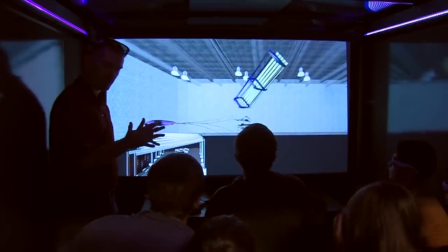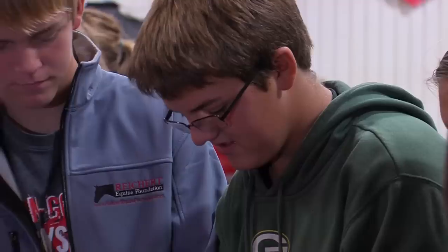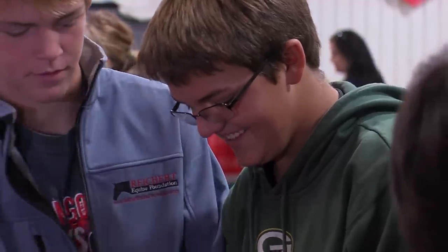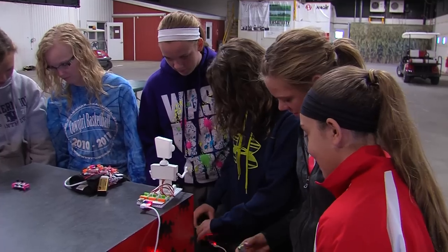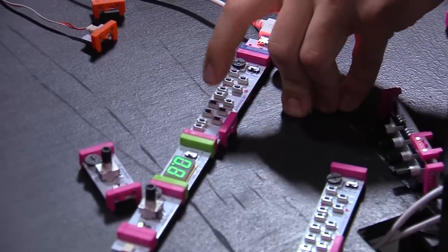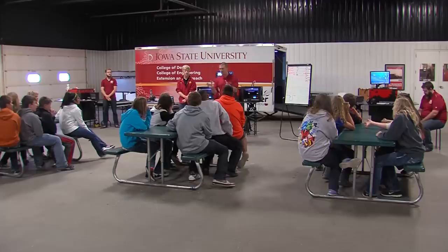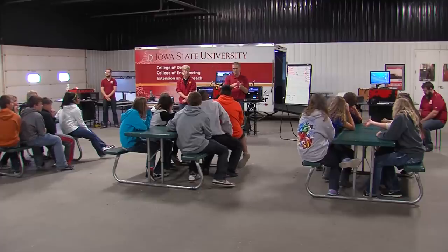Bringing these students out of the classroom and getting them excited about science and technology has been a win-win for everyone involved. We love bringing it out to them as a field trip, and they love leaving their classroom. Those types of experiences are really important. To have the students walk away enthused about an experience like this — about STEM, about design — is fantastic. For Iowa State News Service, I'm Dave Ols.